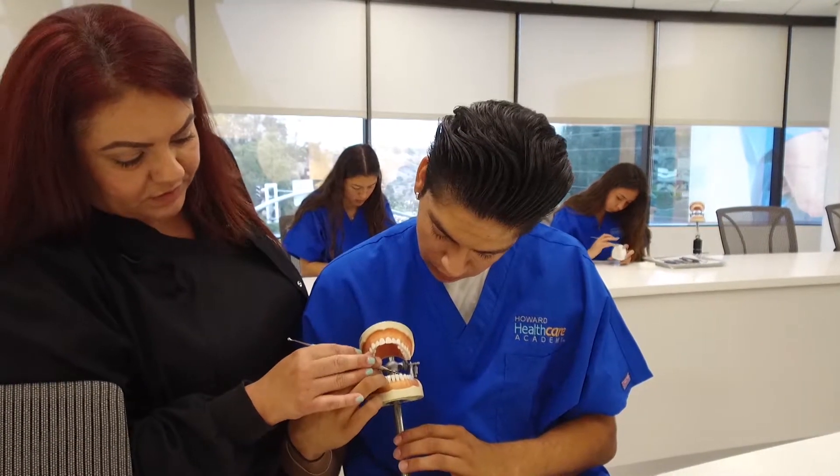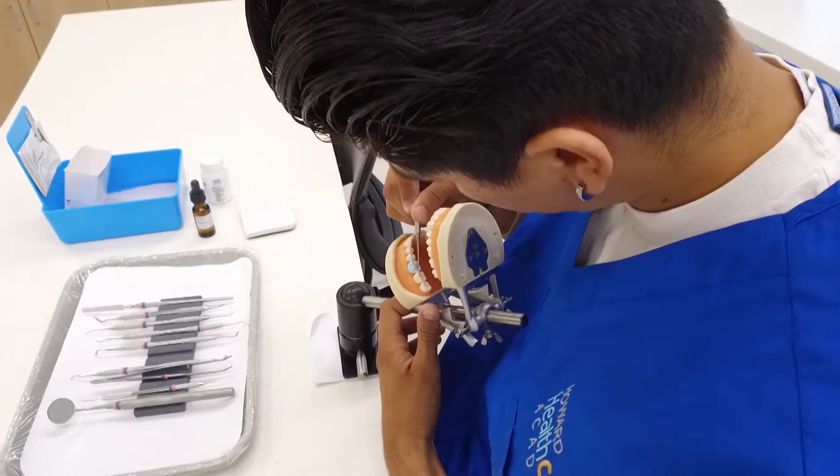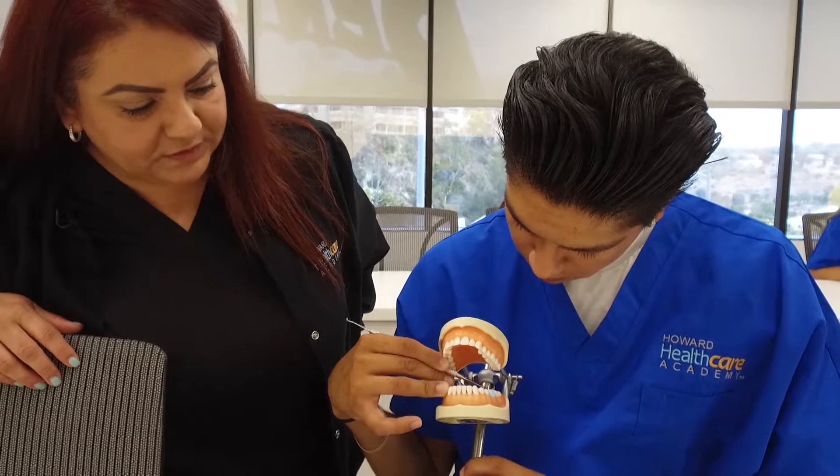Once your students graduate from our program, they're eligible to sit for the state boards so they can get their RDA license through the state of California, which makes them a registered dental assistant.